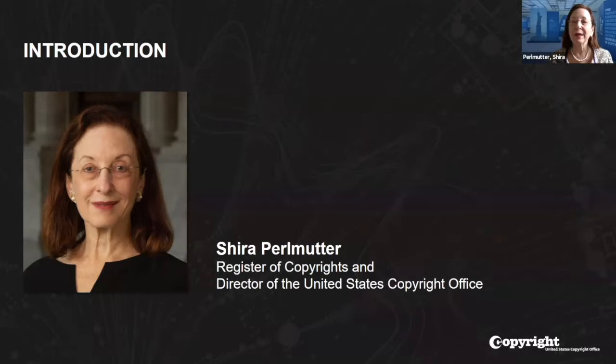Thank you, Steve, and welcome everyone to today's webinar on the Copyright Office Recordation System. Back in April 2020, we launched a limited pilot of an online recordation system to replace the current paper-based process. That was an important milestone for the Copyright Office, as it was the first step in our planned Enterprise Copyright System, or ECS, which will integrate and improve on all of the office's technology systems.